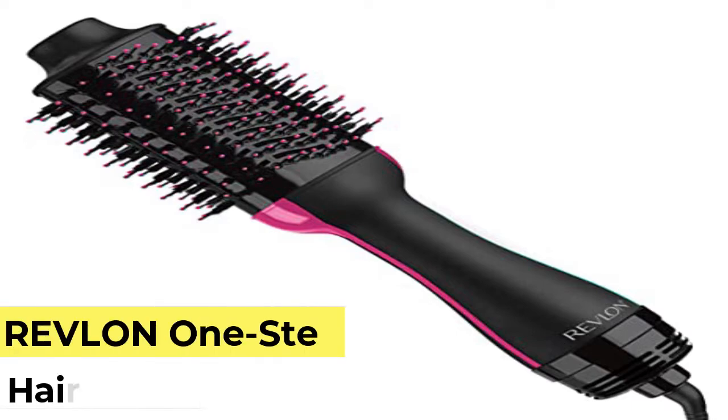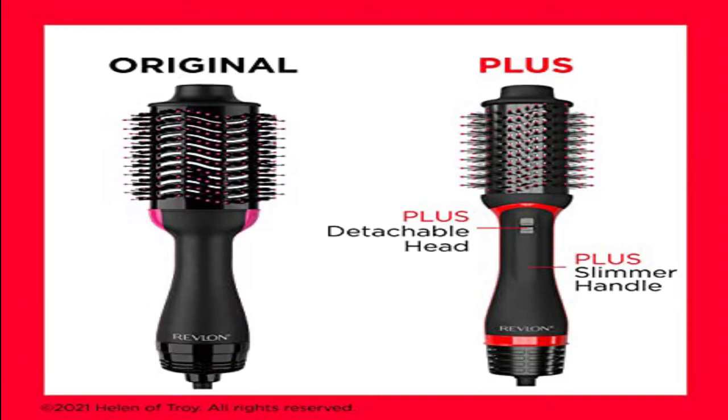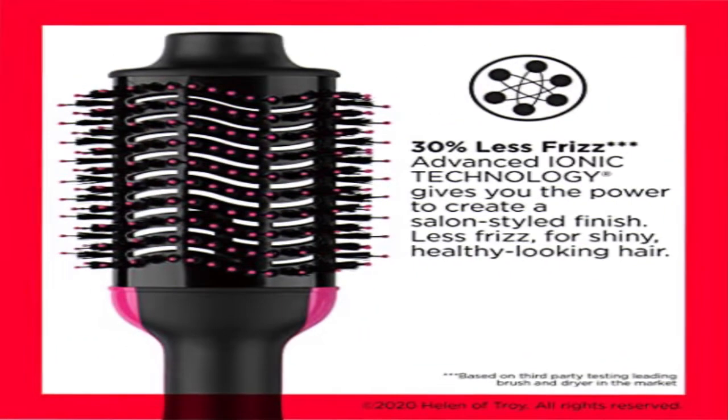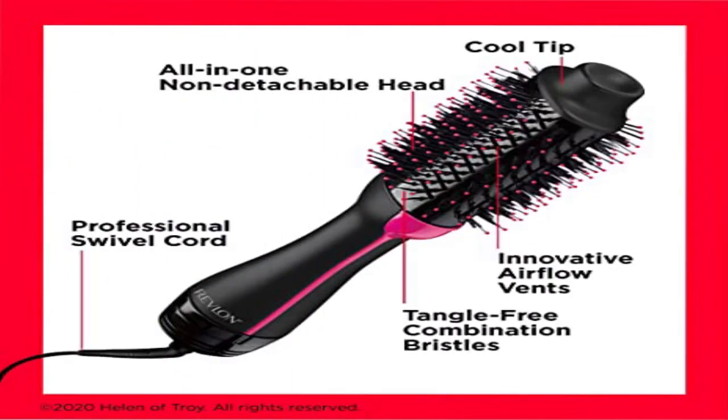Number 1. Revlon One-Step Hair Dryer and Volumizer is a designed hot airbrush to deliver gorgeous volume and brilliant shine in a single step. The unique non-detachable oval brush design smooths hair, while the rounded edges quickly create volume at the root for beautifully full-bodied bends at the ends in a single pass. The brush is designed with nylon pin and tufted bristles for detangling, improved volume and control.